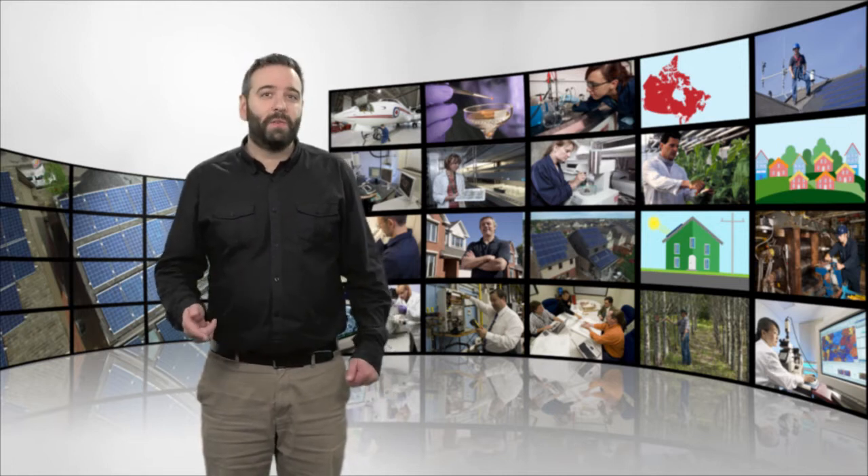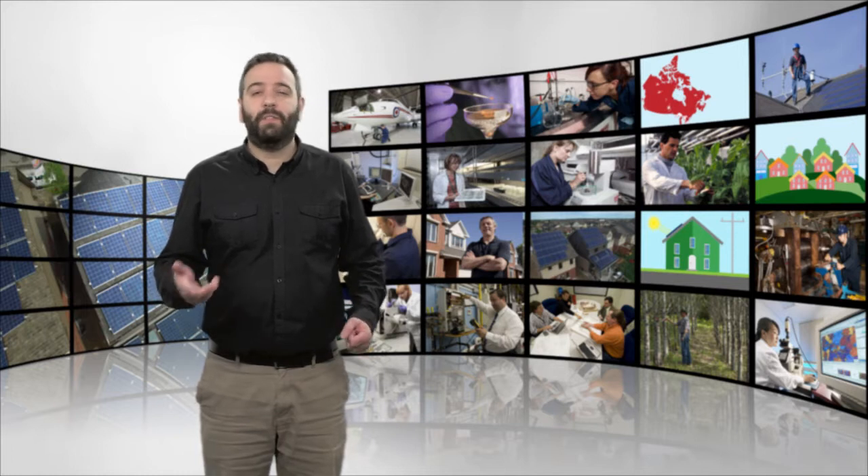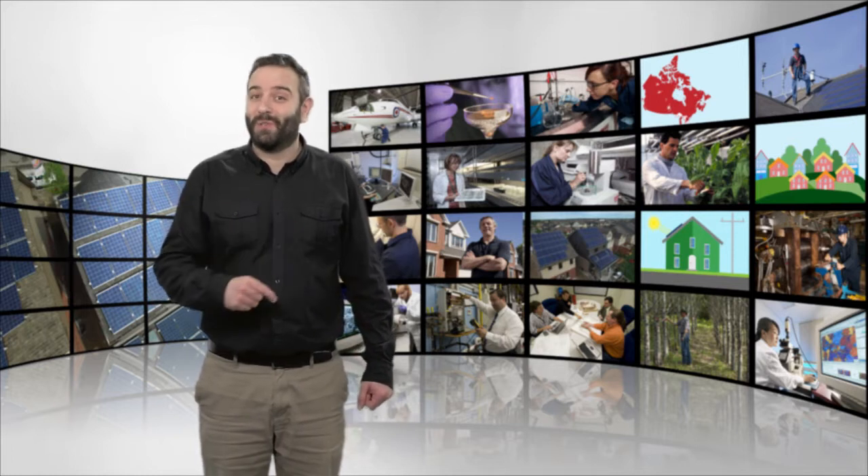Welcome to Science at Work, a video series where we showcase the great work of the scientists and engineers at Natural Resources Canada.